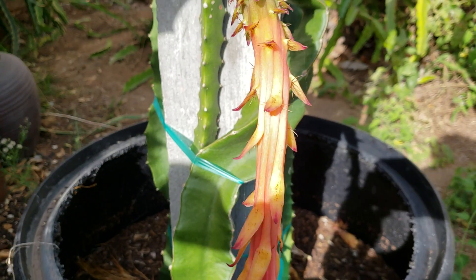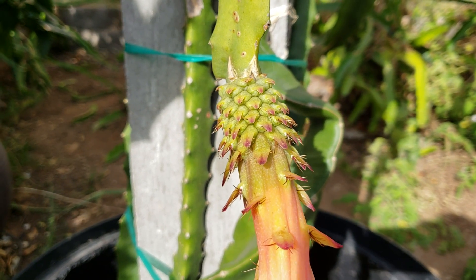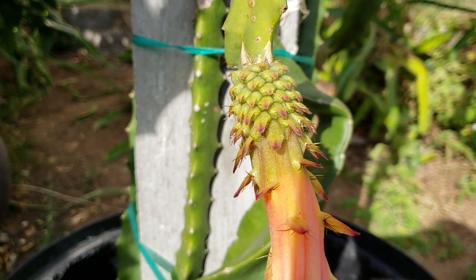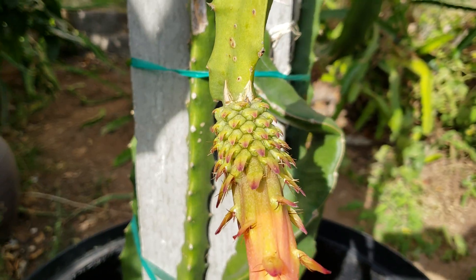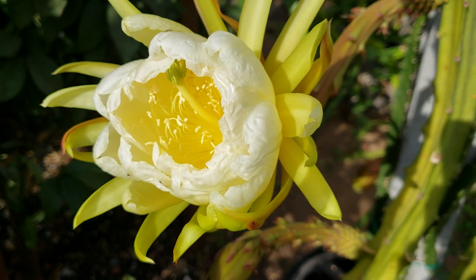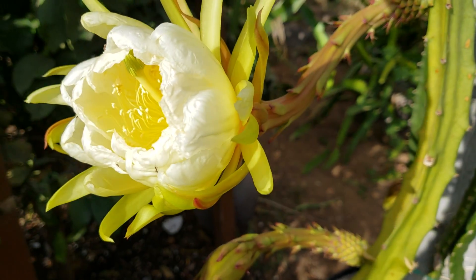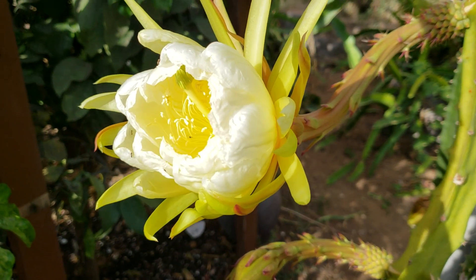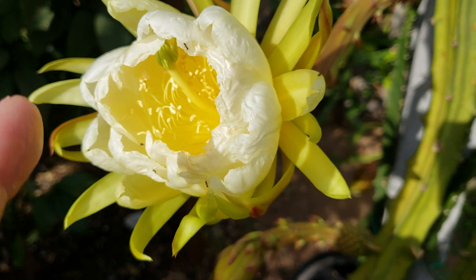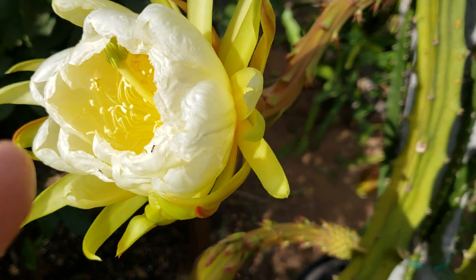It's now confirmed that this megalanthus doesn't strictly open at night — it will probably open either night or morning. Right now it's nine o'clock and this flower is just opening. This is the third flower, and I'm not going to touch it.